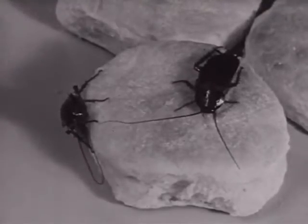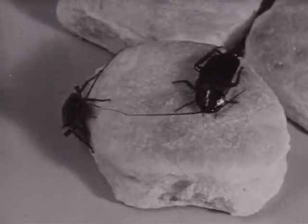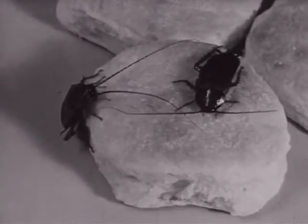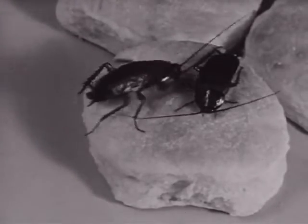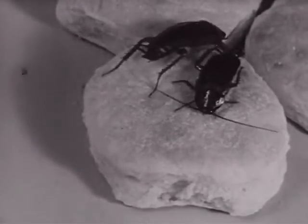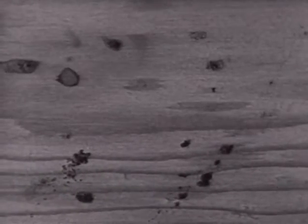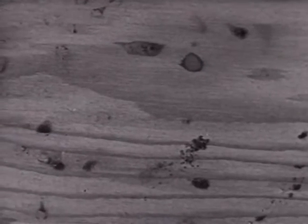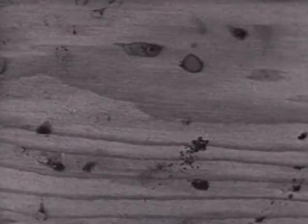Roaches destroy food, damage fabrics, books, and other materials. By polluting food over which they run, they spread filth and may carry diseases. When roach populations build up, their presence is easily noted by roach spots in places where they congregate, such as in cabinets, drawers, and behind pictures.